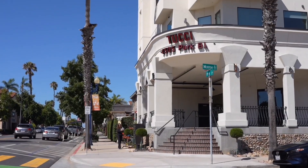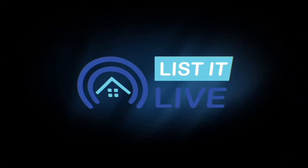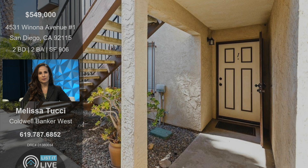Welcome to List It Live, where we give you a guided tour of San Diego's listings. Thanks for having me — love having you on and excited to share this new listing with our viewers. This one's on Winona Ave, unit number one in the 92115 zip code, two bed, two bath, over 900 square feet. Tell us about this home.